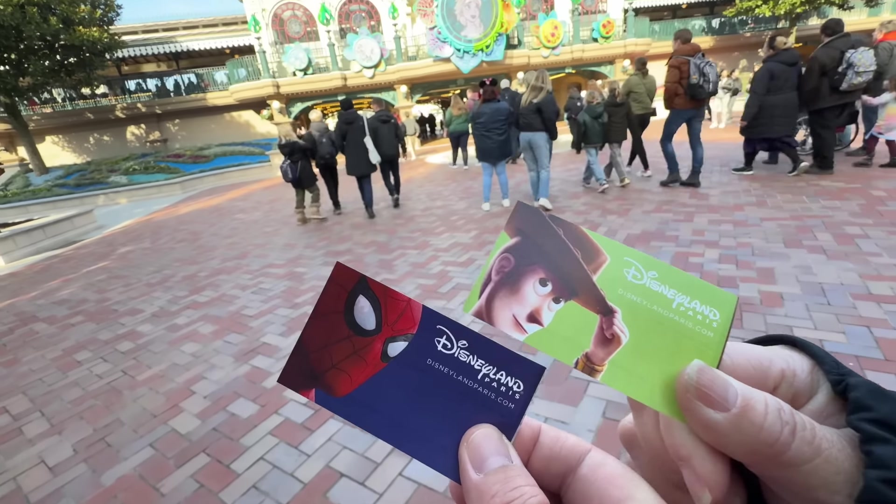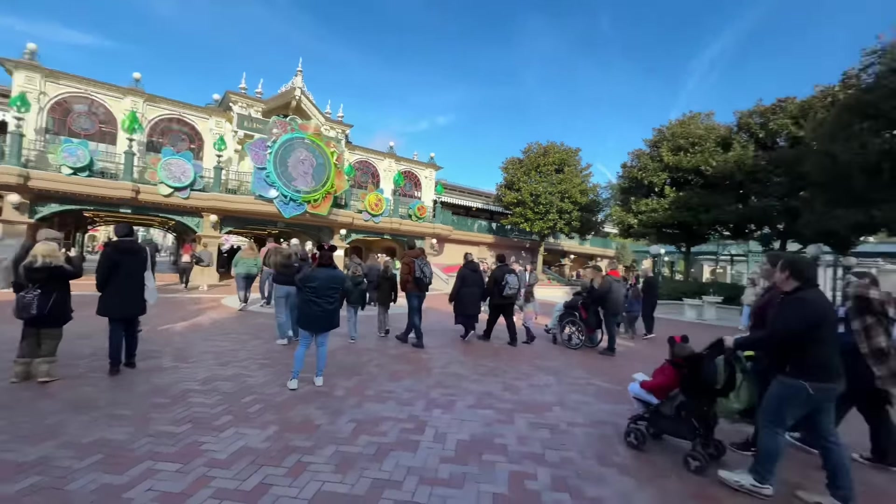Good afternoon everybody, we are here at Disneyland Paris! It's been a few years since we've been here, so we're gonna go check it out, check out some food. I can't wait! And just like that, we're in — let's go!